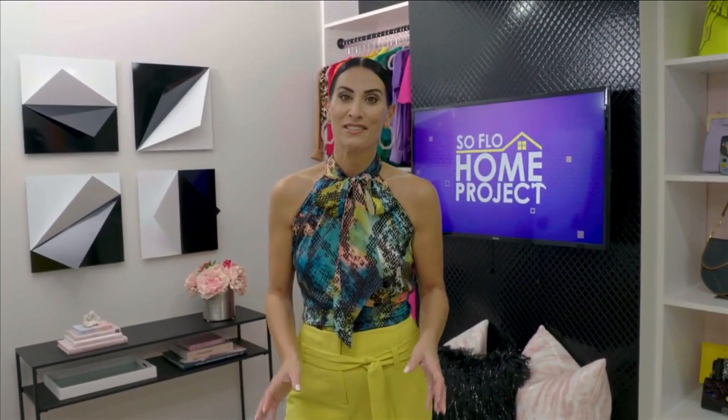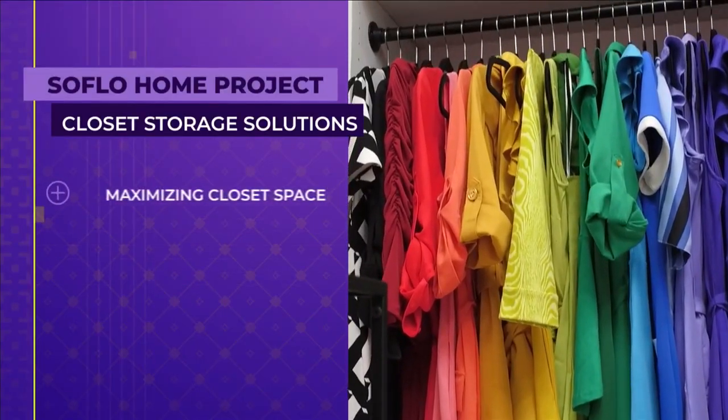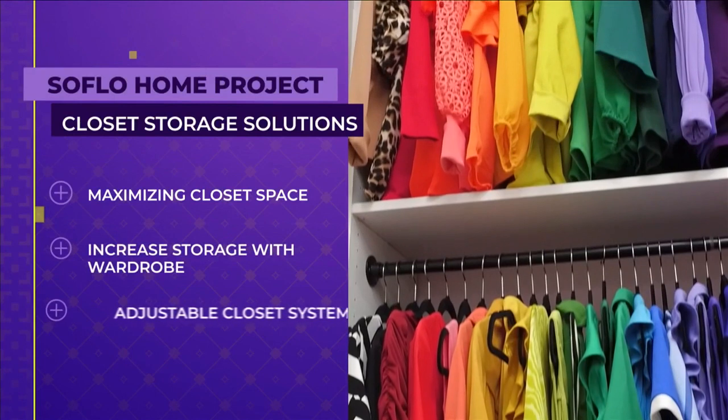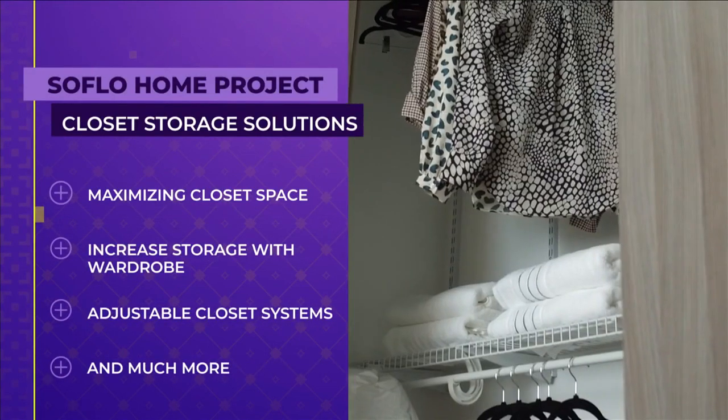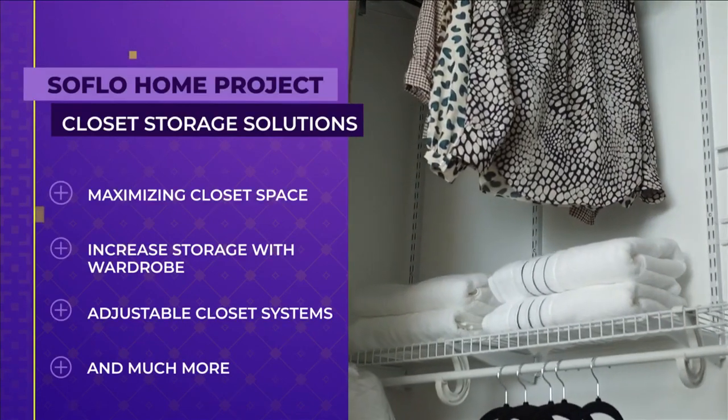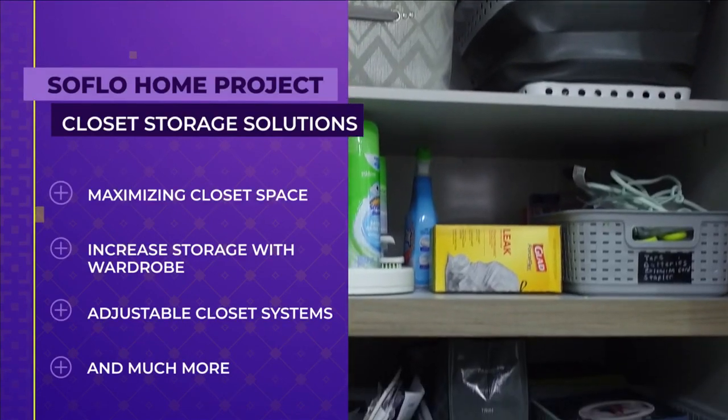Welcome to SoFlo Home Project. I'm Elena Capra. As an interior designer, I think there is nothing more important to a home than a perfectly organized closet, because it makes life and finding things a little easier. Today, we'll look at maximizing storage in any type of closet, increasing storage space with a seamless wardrobe, installing closet systems that adjust as life changes, and so much more.